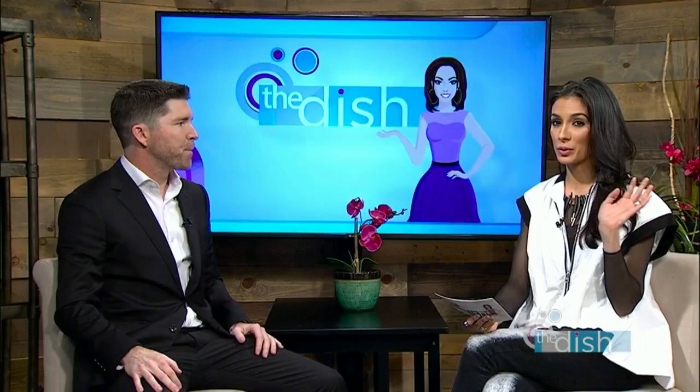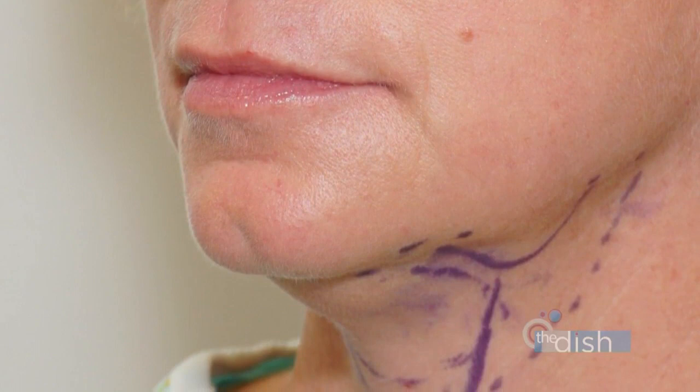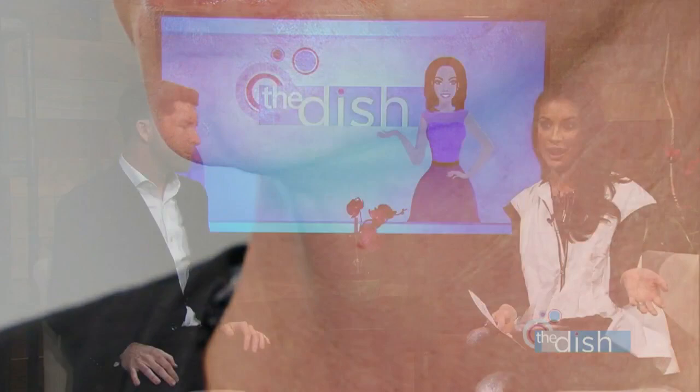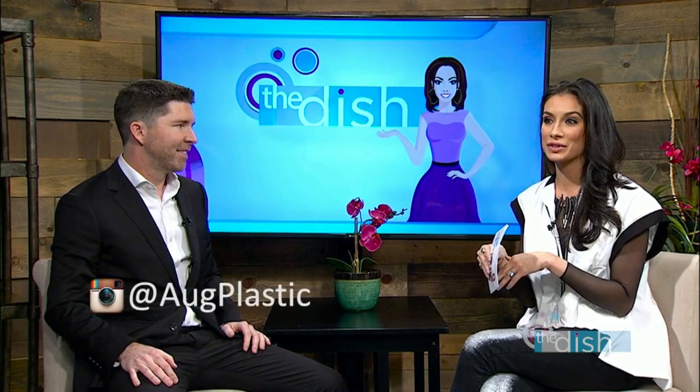These pictures just blow my mind — seeing the difference, literally age dropping from people's faces. That does incredible things for your look. And there are always specials and giveaways that Augusta Plastic Surgery does. I love to follow you guys on Instagram — it's so entertaining, you're a genius when it comes to that kind of stuff.